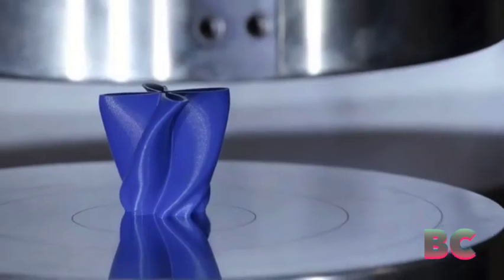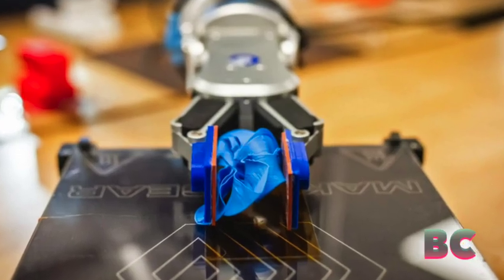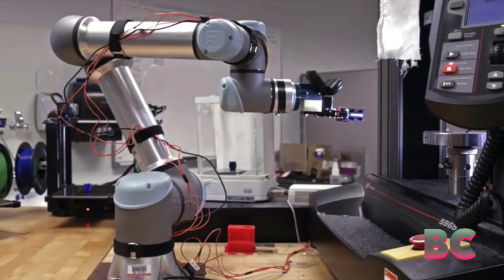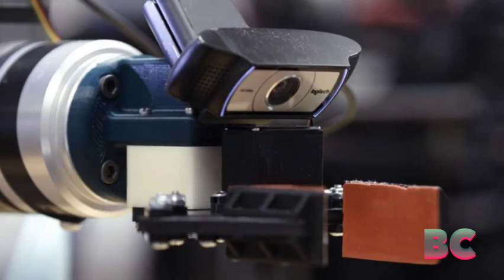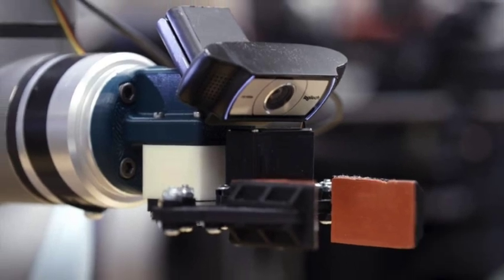Surpassing the previous 71%, the breakthrough design resembles a twisted flower, New Atlas has reported. Developed by Keith Brown, an Associate Professor of Mechanical Engineering, and his team at the Cab Lab, the project began back in 2018, with the lab becoming operational in 2021.